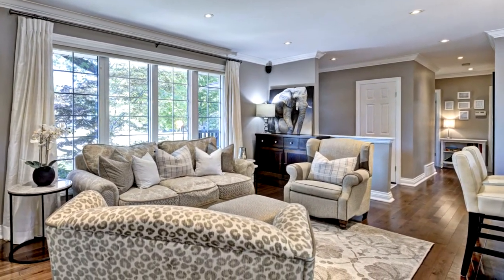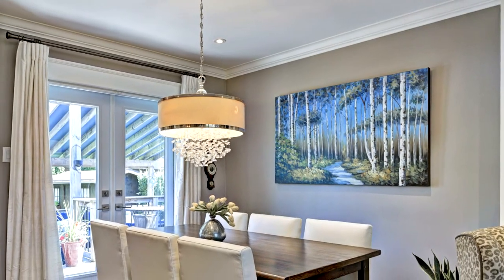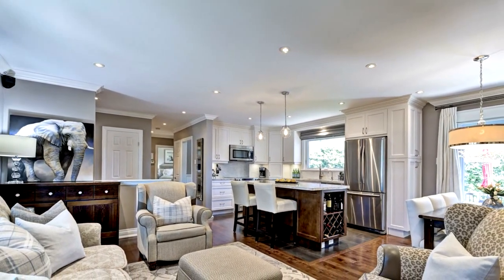The bungalow boasts a thoughtfully designed open-concept floor plan, maximizing both functionality and comfort. The main floor features large windows that flood the rooms with natural light, creating a bright and welcoming ambiance.